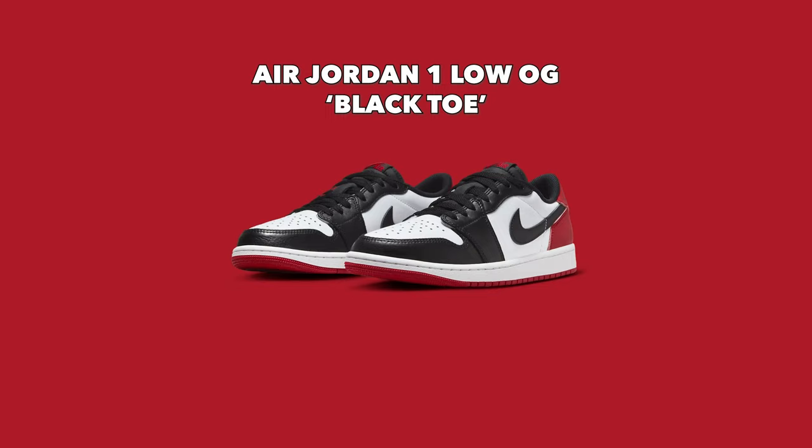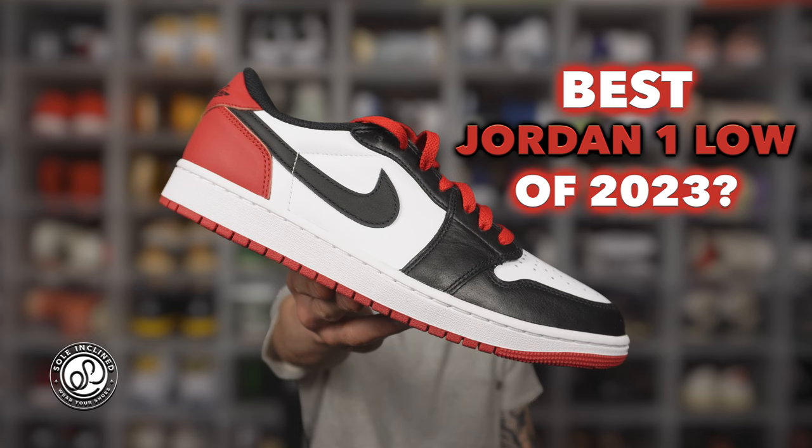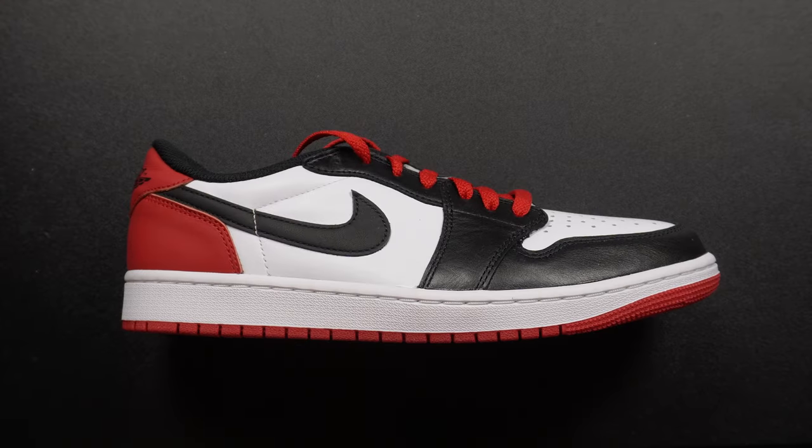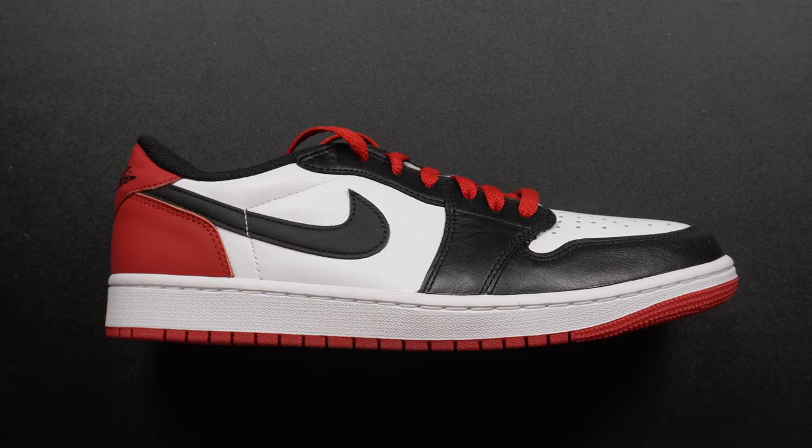Next up dropping on August 4th for $140 is the Air Jordan 1 Low OG Black Toe. This is probably one of the top two or three releases of August — I've already reviewed this shoe in my most recent video if you want a detailed look. To quickly sum it up: the materials are super soft, especially the black overlays — just so nice. In terms of colorway, obviously using Chicago Bulls colors — red, white, and black — you cannot go wrong with those colors on a Jordan 1. I love that shoe and I'm going to give it a double up.